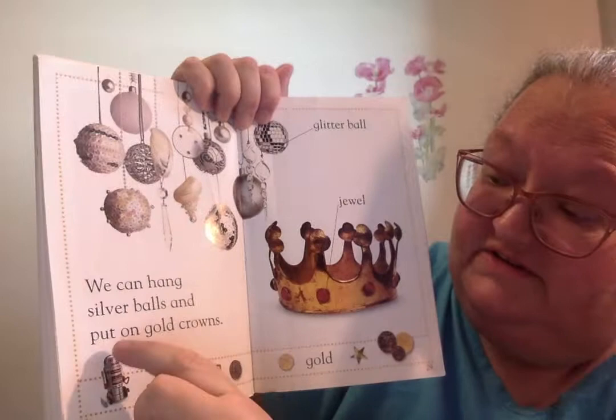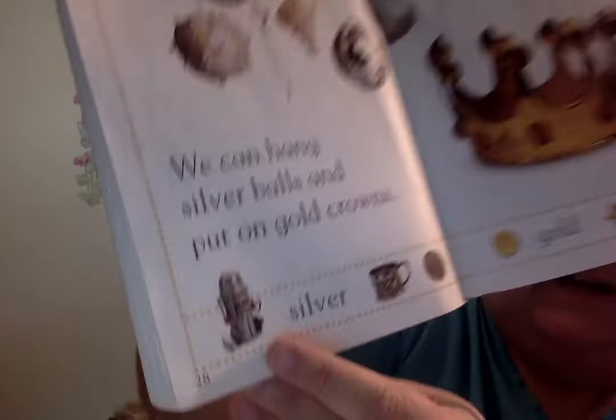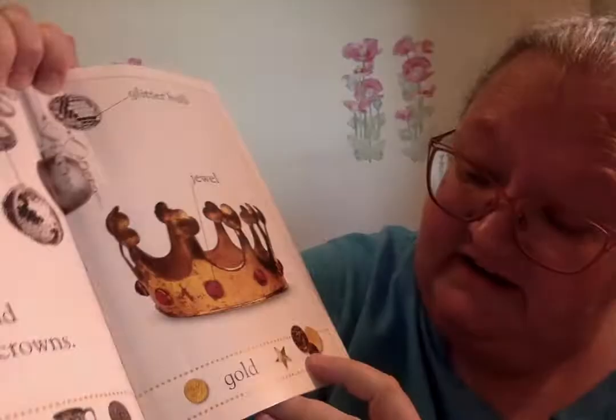We can hang silver balls and put on gold crowns. Up here it shows you the glittering balls, the jewels, and a crown. Down here is a little robot it looks like, a silver cup, looks like a silver coin, and a gold coin, and a gold star, and more coins.